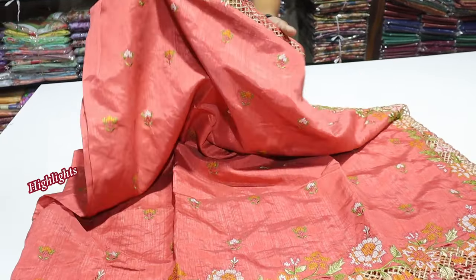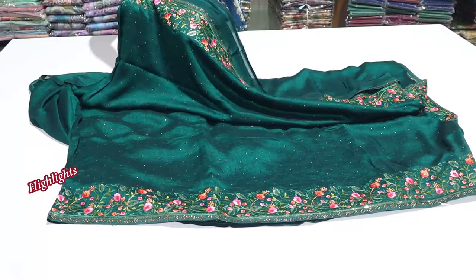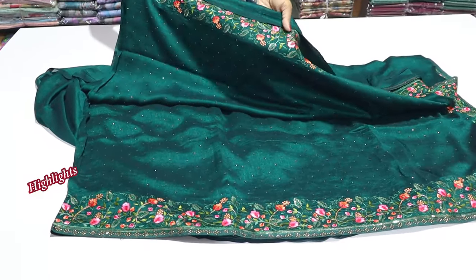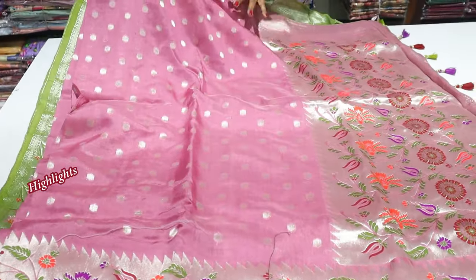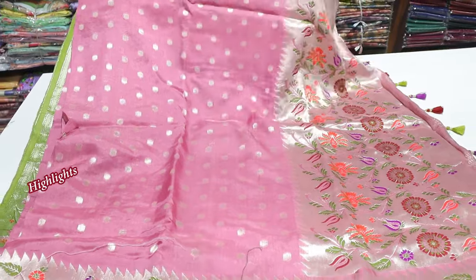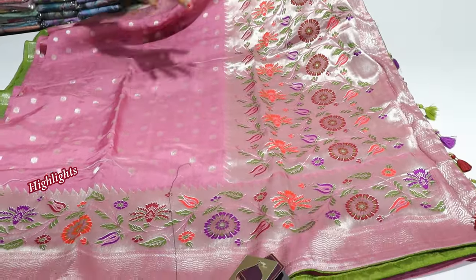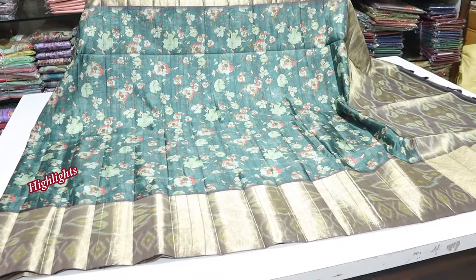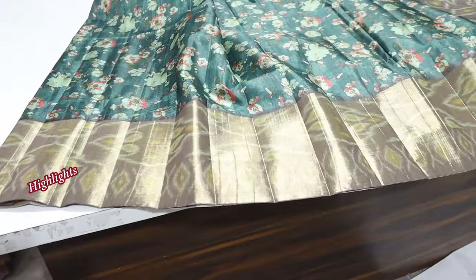Here is the cut work and there are three sides of the border. Here is the green paint. Here is the embroidery work. In Kimora brand, we have the design of the Kimora brand. The silver bootie also has the body. Here is the nice python and python border. We use the tussar silk fabric.